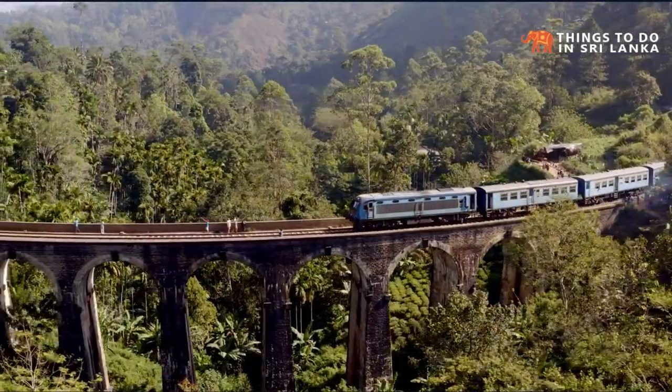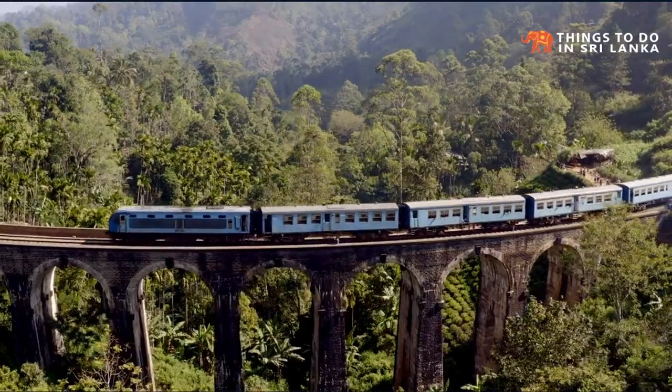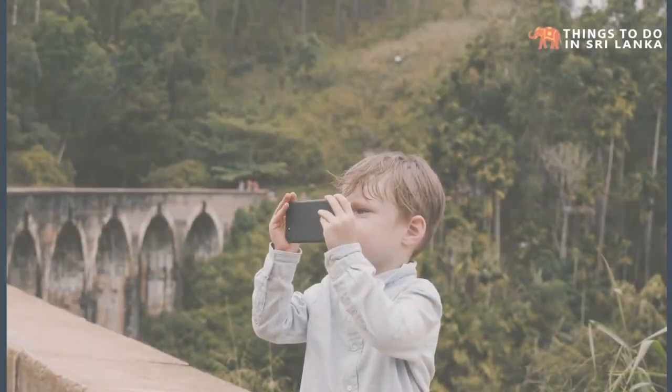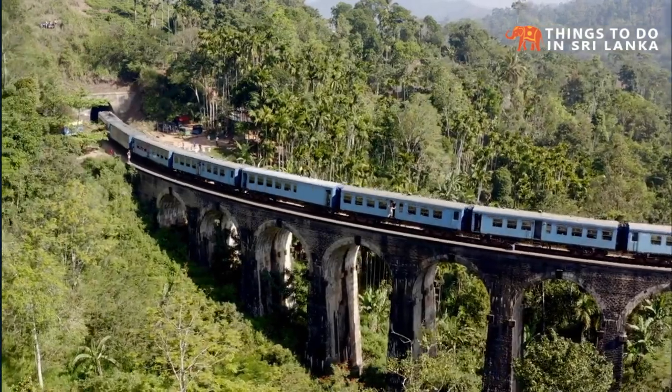To capture the perfect Instagram moment on the bridge, a train must be in the scene, so try to get there on time to catch one. Trains pass the bridge around eight times a day. The exact times you can check from the Things to Do Sri Lanka website.